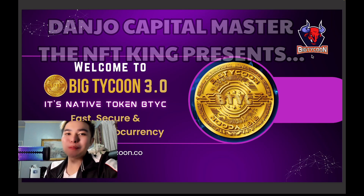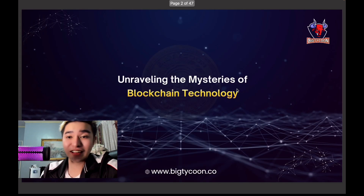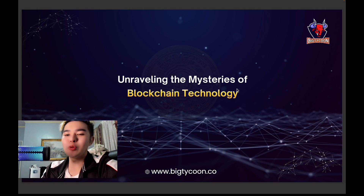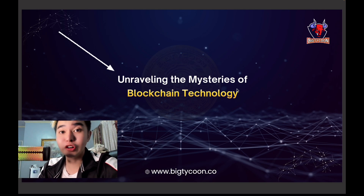Hey guys, how are you? Adjo Capital Master here, the NFT King. Today we will discuss Big Tycoon 3.0 native token BTYC. It is very fast, secure, and reliable. This is a very nice logo of the token, and it is very exciting. We will unravel the mysteries of blockchain technology and discuss blockchain and further inquiries. If you're ready to review this, join me — let's go!